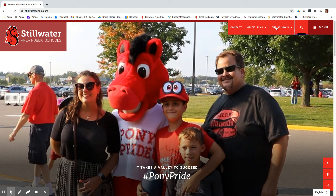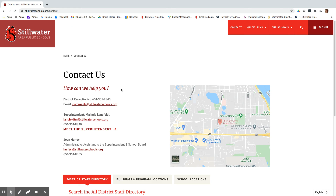Are you still having trouble? You can always reach out to us directly. You can send us an email or give us a call. We'll keep doing all we can to make our new website work for you.